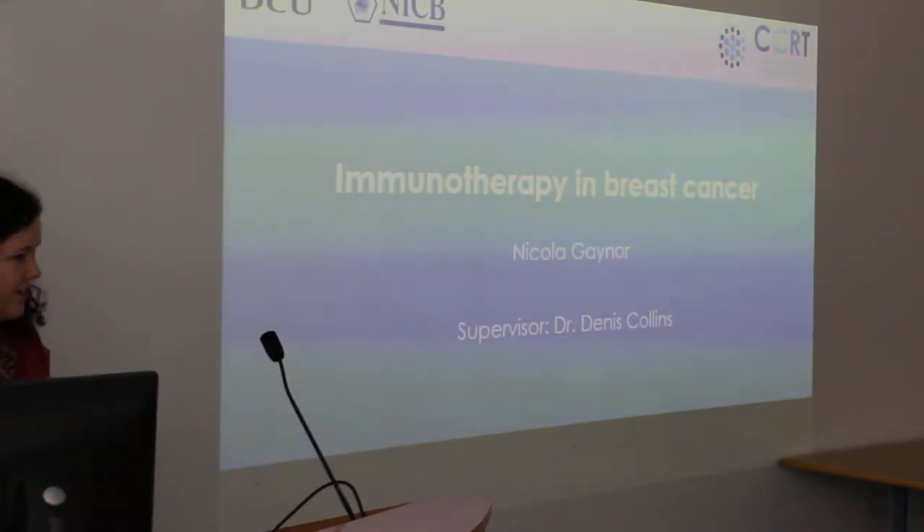I have a PhD here in the NICB with Dr. Dennis Collins, who spoke earlier. Today I'm going to be talking about immunotherapy in breast cancer.